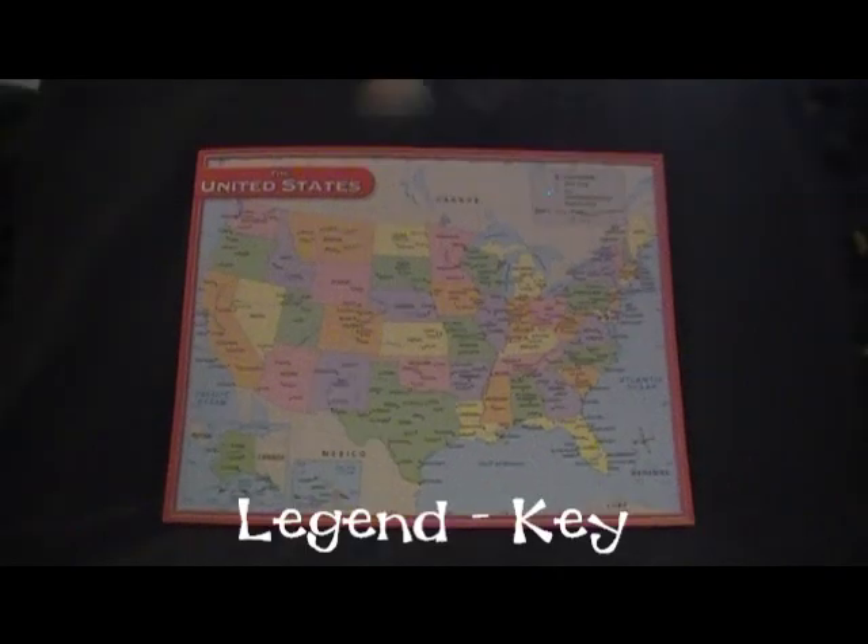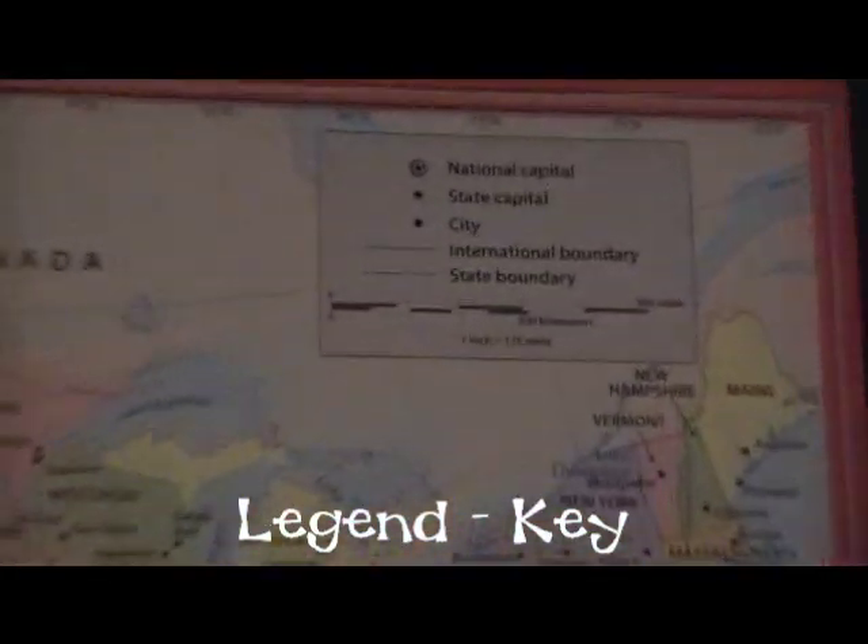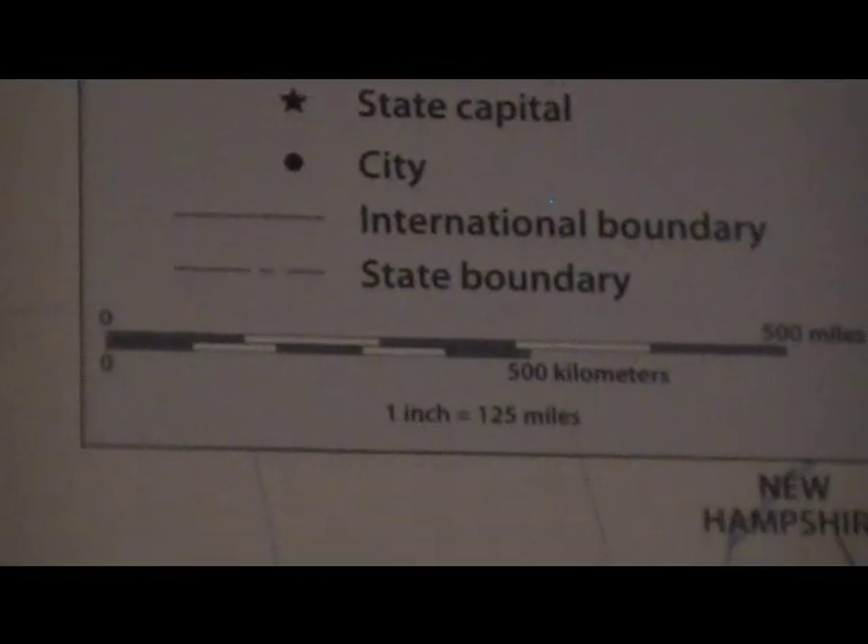See if you can find the legend or the key. The legend or key explains any symbols or features on the map.